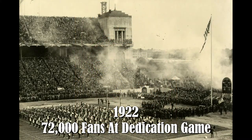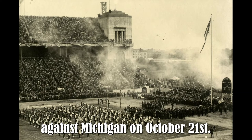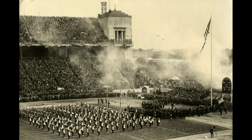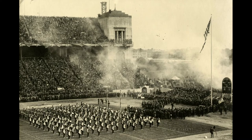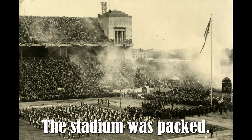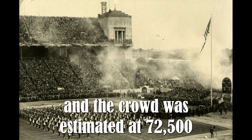1922 — 72,000 fans at dedication game. The Ohio Stadium dedication game came against Michigan on October 21st. It was a wonderful day for Ohio State despite the final score. The stadium was packed — every seat was filled, as were temporary stands set up in the south end, and the crowd was estimated at 72,500.